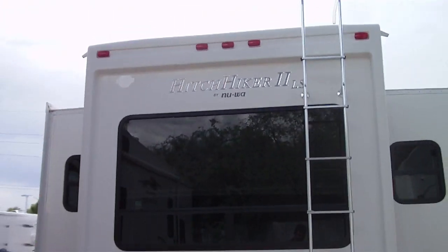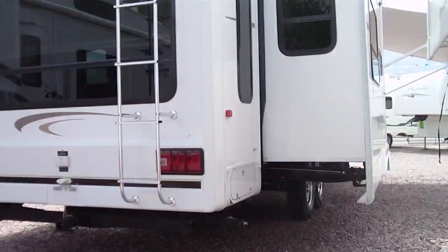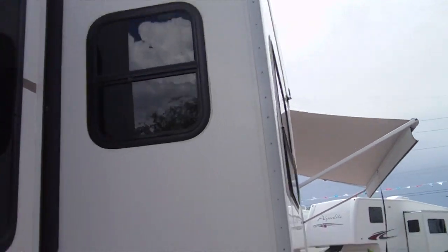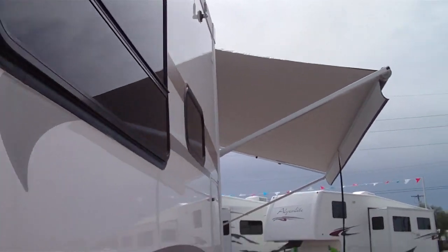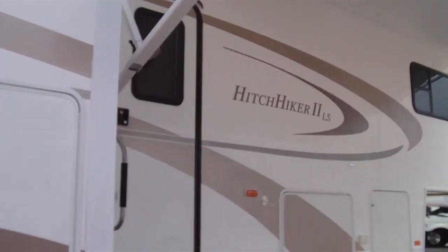We put a lot of pictures on the internet at www.nelsonrv.com. You can see the awning is in very good condition. You won't be disappointed. We do specialize in pre-owned fifth wheels.